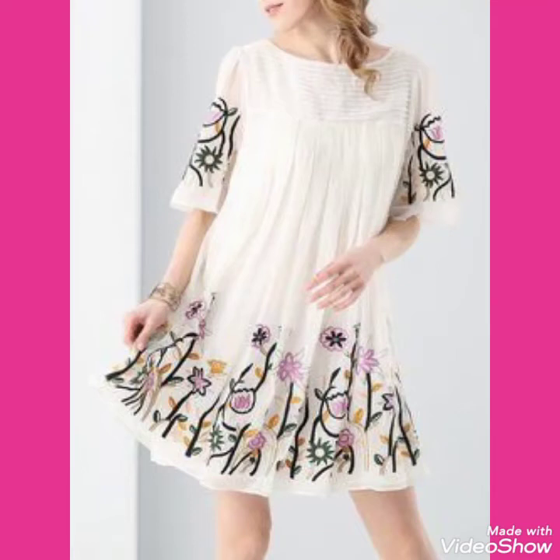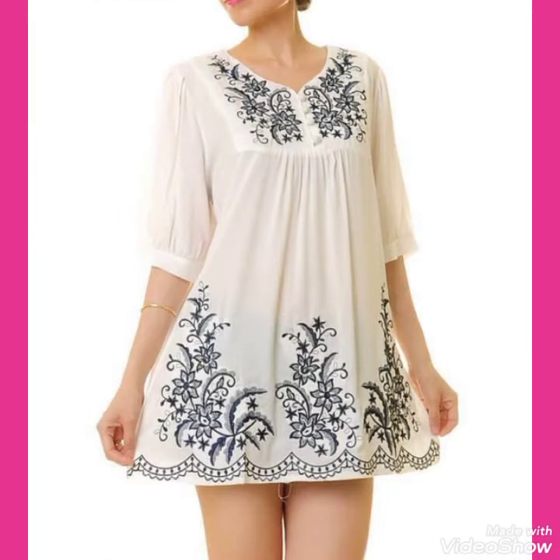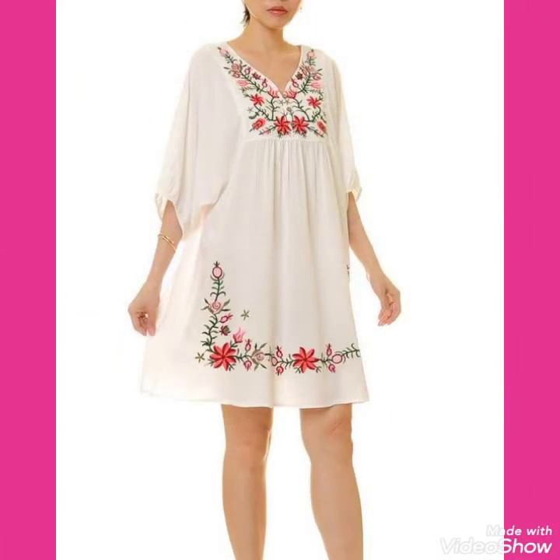Hello friends, welcome back to my channel Stylify. I am back again with the most stylish and outstanding collections of vintage style embroidered tunic shirts and tops for women and girls of 2020. This is a very beautiful, stylish, and attractive collection of embroidery tunic tops and shirts for casual wear, for those ladies who love to wear vintage style tunic tops and shirts.